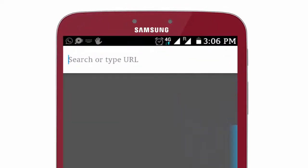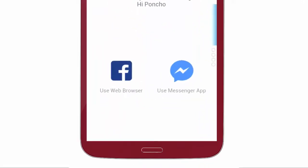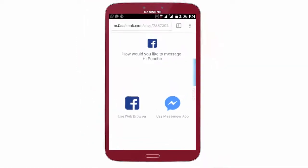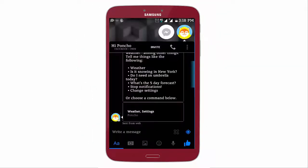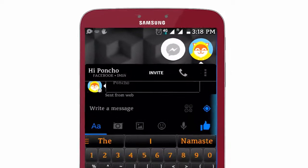First, go to your browser and type the following — don't worry, I have given the link in the description below. You'll have two options: either go with the Facebook app or Messenger. I'm going with Messenger. If you're wondering how I got the black Messenger, I suggest you check out my other video on that.